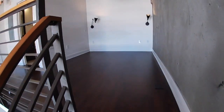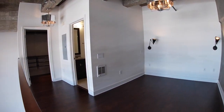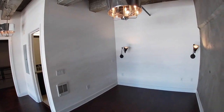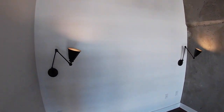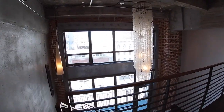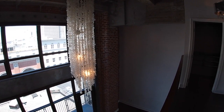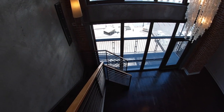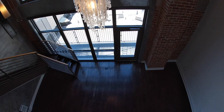Let's step upstairs. This is the sleeping loft that would certainly accommodate a queen-size bed right there. There's a really cool chandelier, and almost every single light here is on dimmers — preset Lutron dimmer switches. I just love that piece. Loft living at its finest.